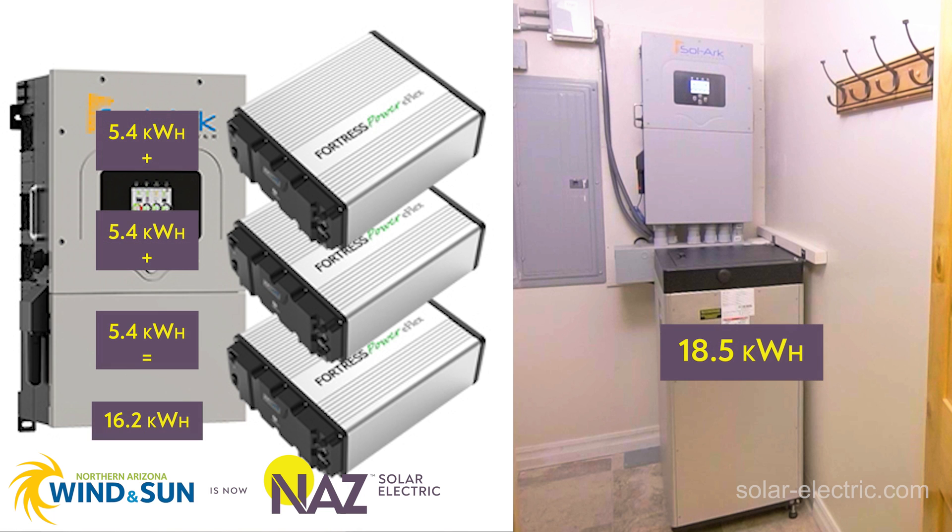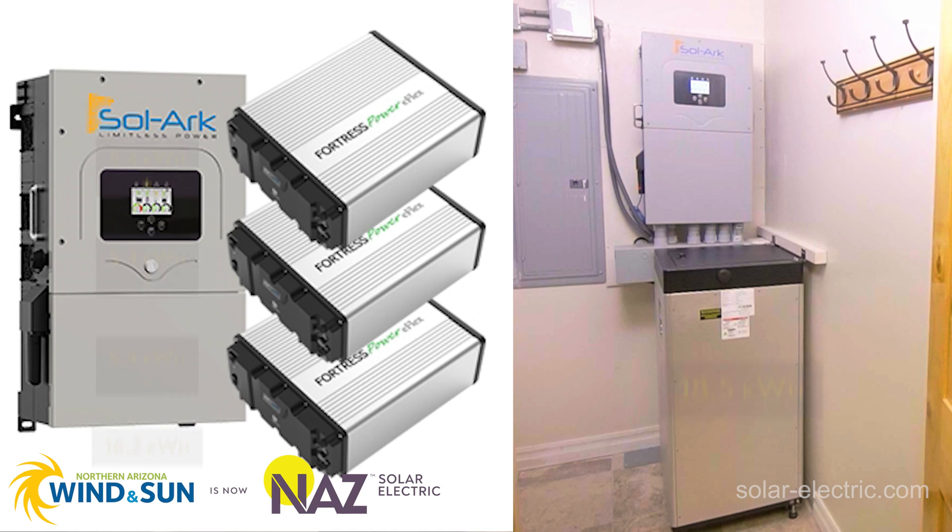That's a consideration, especially when we look at the smaller battery model from Fortress, the E-Flex battery, which is only 5.4 kilowatt hours. Those are a little more modular if you were planning to start with a small battery bank and eventually add more batteries to it.